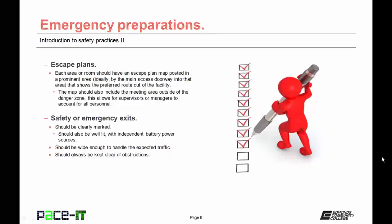Emergency preparations need to include escape plans. Each area or room should have an escape plan map posted in a prominent area, ideally by the main access doorway into that area. This map needs to show the preferred route out of the facility, and should also include the meeting area outside of the danger zone. This allows supervisors or managers to account for all personnel.